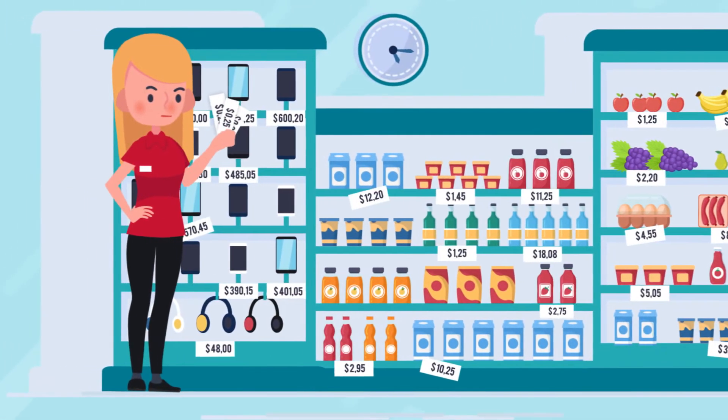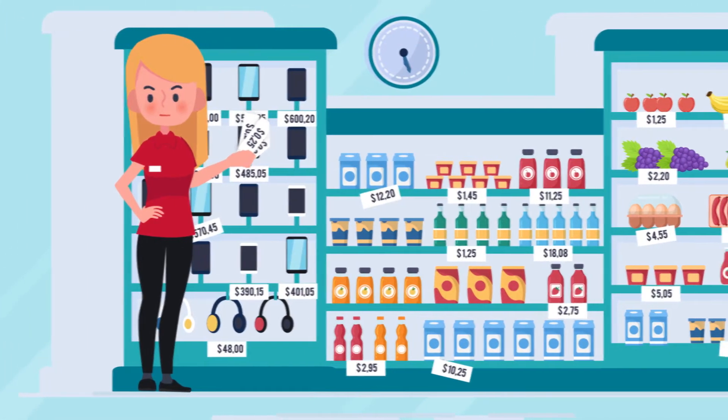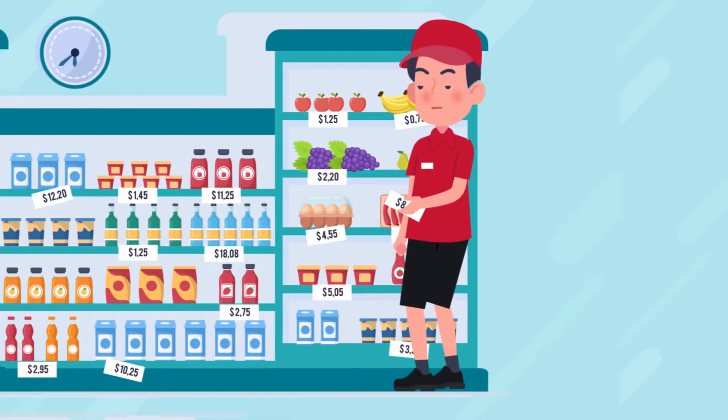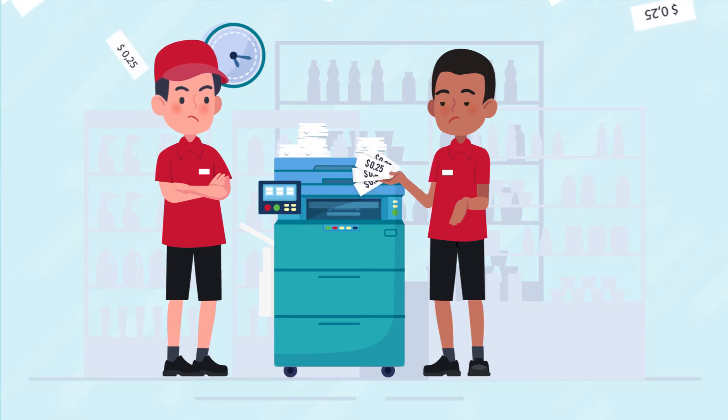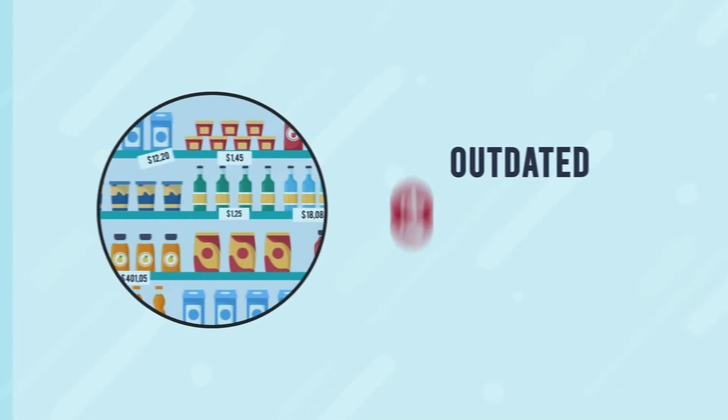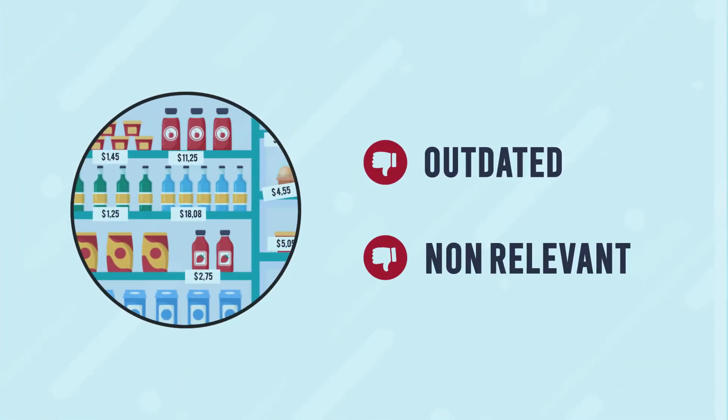Retail and grocery store operators are very familiar with the ongoing tasks and duties surrounding paper shelf labels. But aren't you tired of changing prices on an ongoing basis, printing price tags, ensuring they're placed correctly, long hours, or forgetting to change them on time?